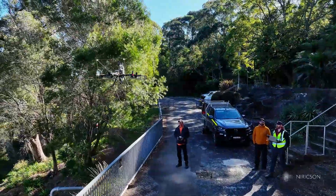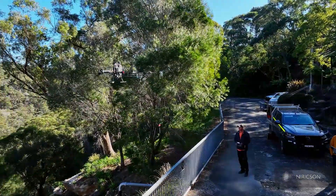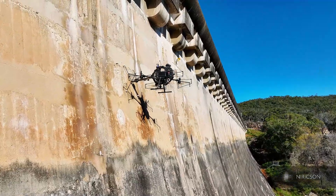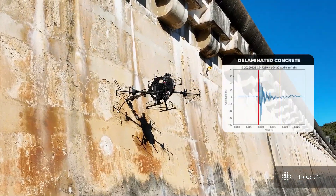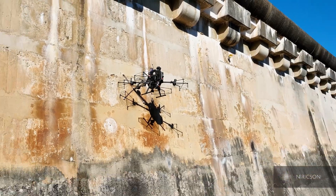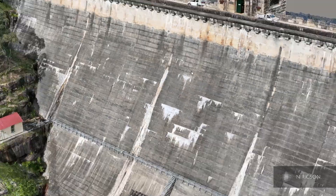A concrete condition survey was executed utilising optical and thermal imagery and acoustic sounding points from a novel unmanned aerial vehicle-based data collection, which was then processed using artificial intelligence to detect and quantify surface and subsurface defects.